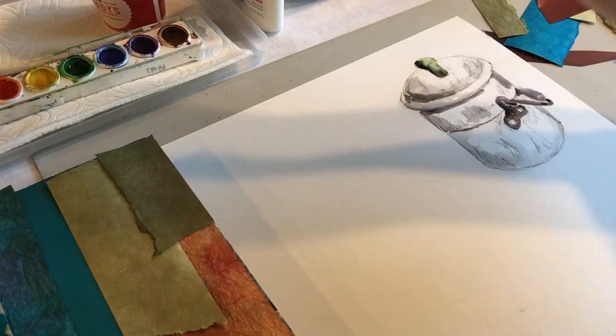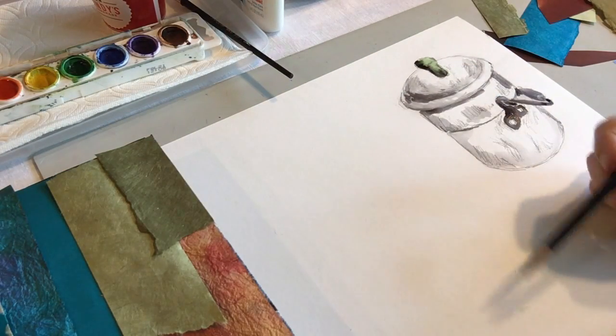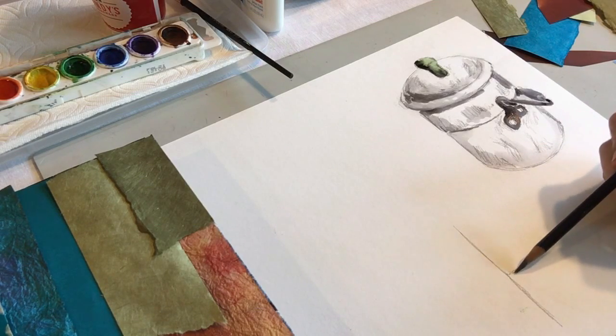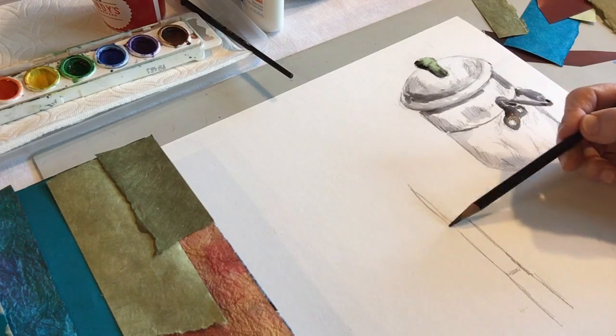Bamboo is an interesting plant — it has segments.